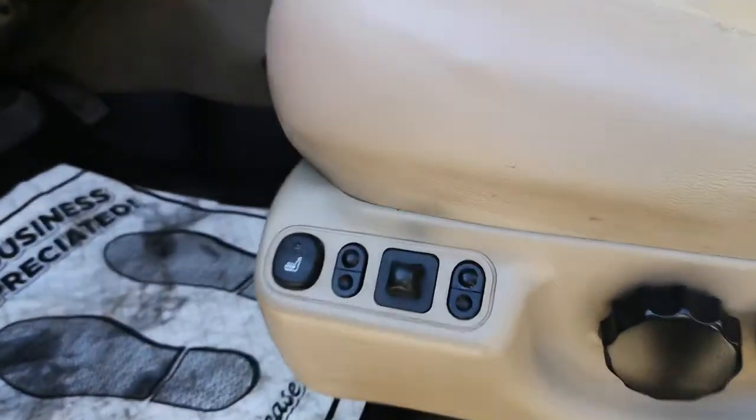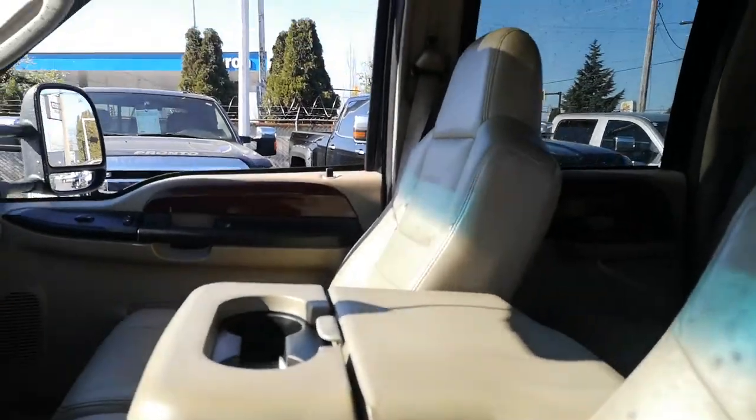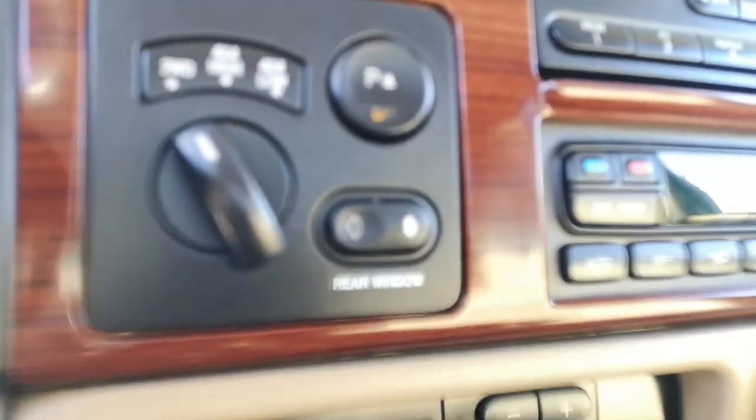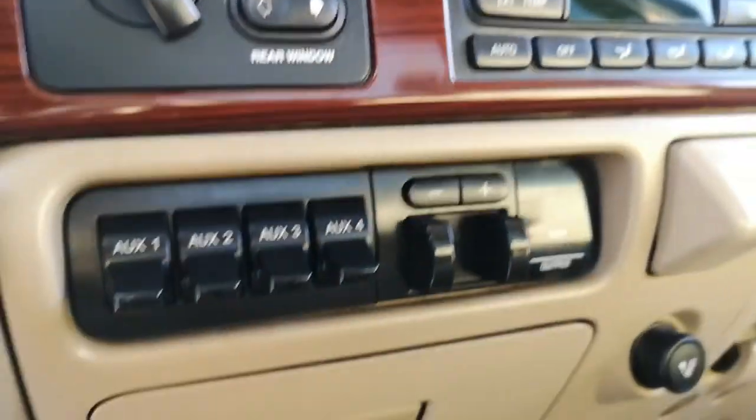Power everything — power mirrors, heated seats, power seats. The leather is actually in really nice shape, and up here obviously you're going to have the 4 high, 4 low, parking sensors, rear window, and there are the auxiliary switches and the trailer brake controller down there.